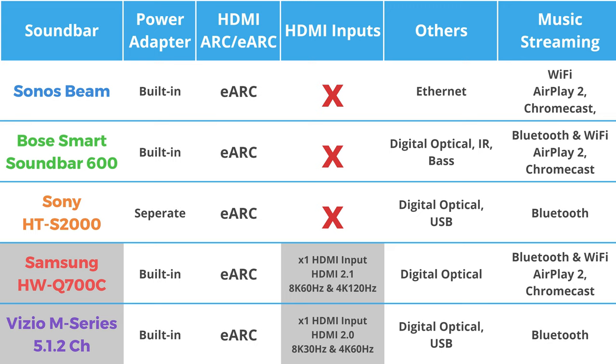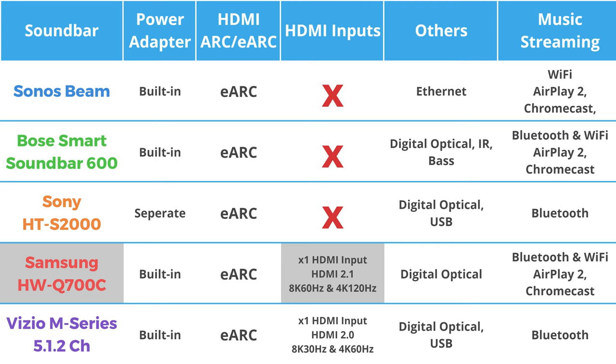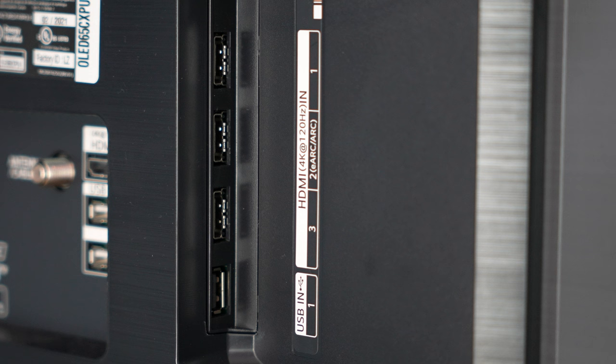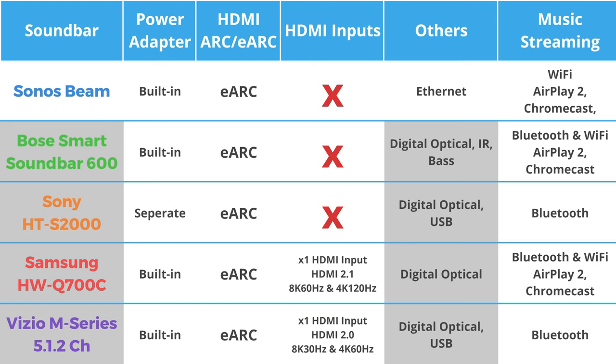The Samsung and Vizio soundbars are the only ones that have a single HDMI input, meaning you can connect a media device or gaming console directly to the soundbar, then the HDMI out/eARC port will route the video signal to the television while playing the audio. The Samsung's HDMI input is HDMI 2.1, which means it can support video signals up to 4K at 120Hz or 8K at 60Hz. It's usually recommended to connect the gaming console directly to the TV instead of the soundbar to avoid any input lag. All of these soundbars have a digital optical input except for the Sonos Beam. However, I highly recommend you use HDMI eARC over digital optical if you can, as digital optical doesn't support Dolby Atmos at all.